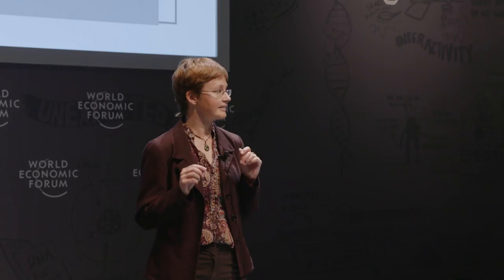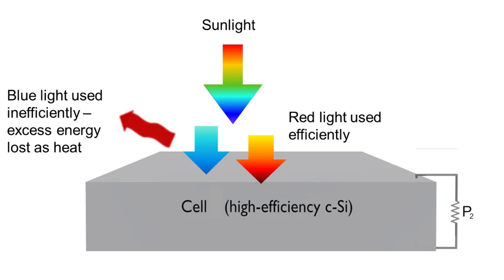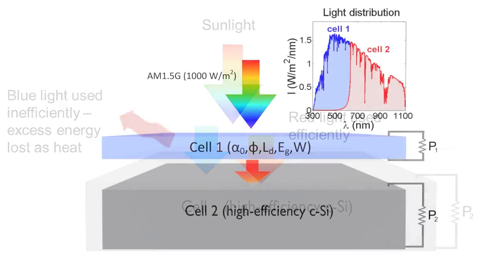The standard material used in solar cells is silicon, which is the material used in silicon chips. But silicon solar cells don't use blue light very efficiently — they use red light very efficiently. The blue light has extra energy and that extra energy is just wasted in standard solar cells.